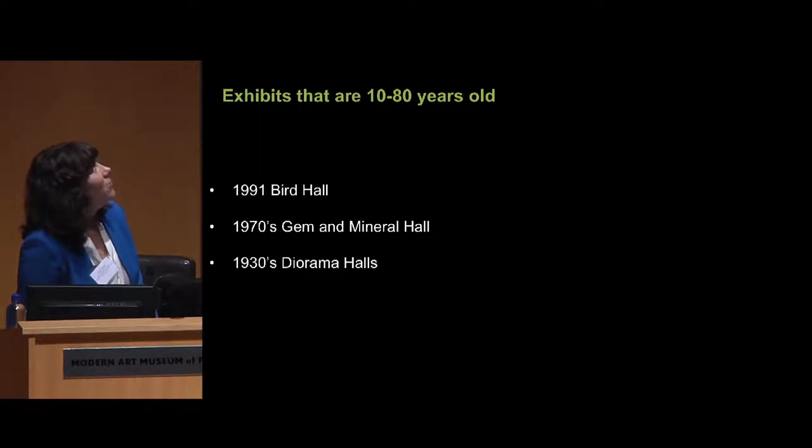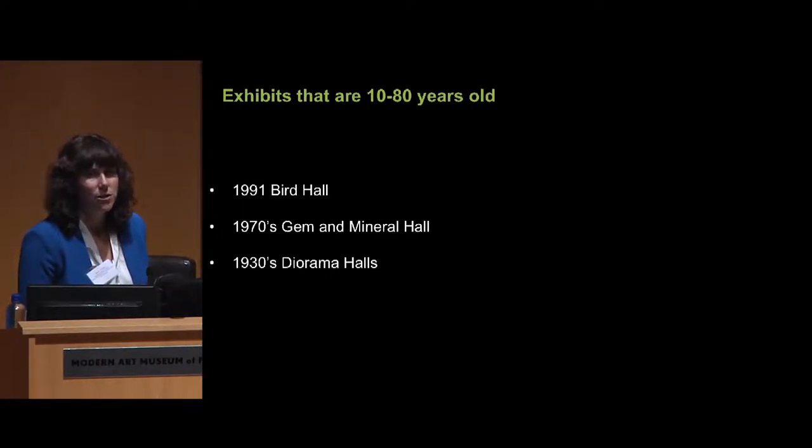Moving forward, we still have exhibits that haven't been renovated, and those can be anywhere from 10 to 80 years old. In these cases we don't have any information left about how they were built, how to access the insides of them, and in some cases even what they were supposed to do. If we push a button and nothing happens, we might not even know anymore what was supposed to happen when you push that button, which is a little unfortunate.